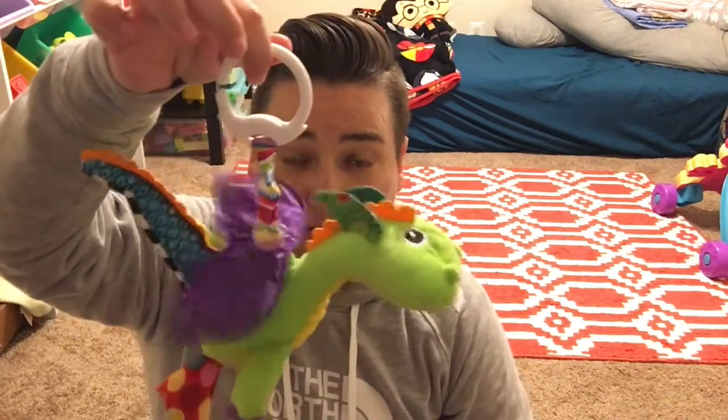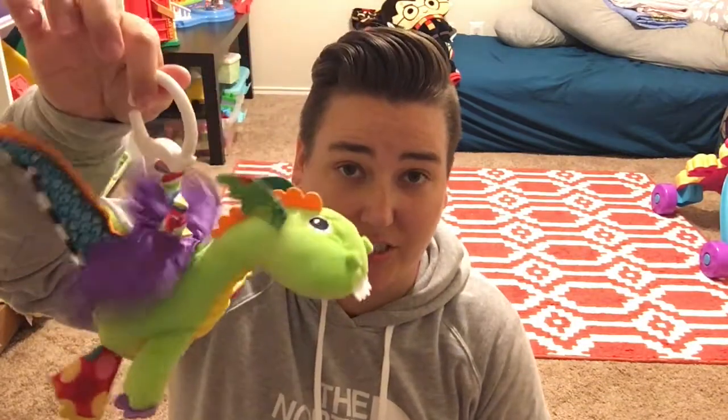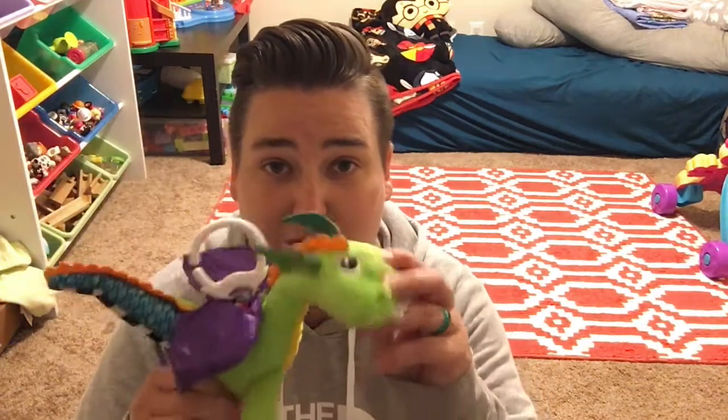An example of a baby toy I'm gonna keep is this Lamaze Flappy Dragon. I don't know what it is about this thing — she loves it. She loved it when she was little and she still likes it now. She will pretend to make it fly around, we feed it snacks, we put it to bed. Because she'll play with this for an extended period of time even though it's a baby toy, I'm gonna keep it.